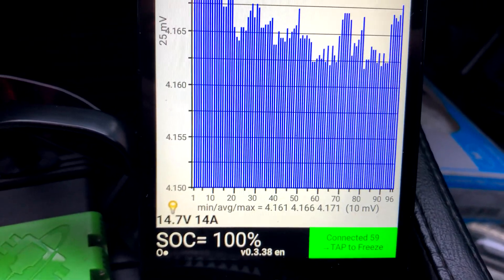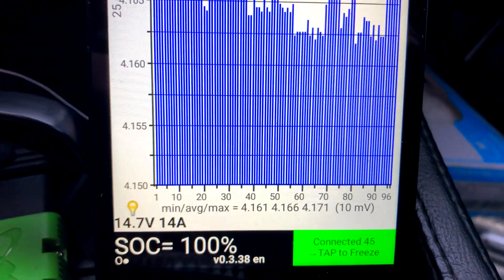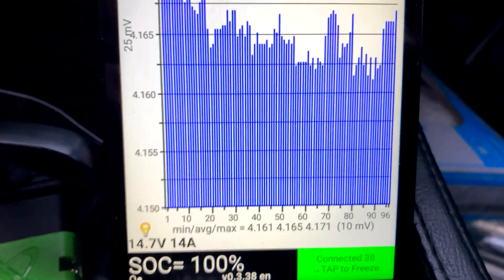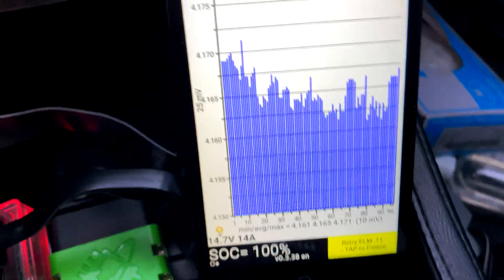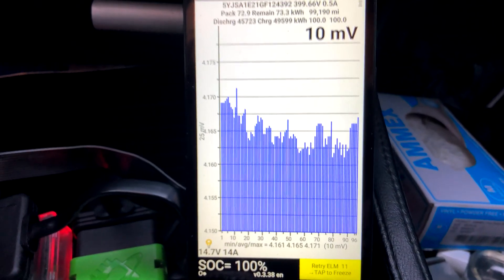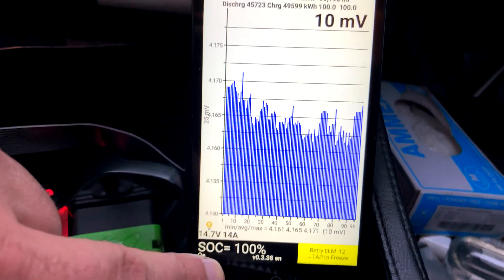The car charged to 100 percent, though if you look at the voltages they are pretty low — a high of 4.171 volts. That's pretty low; it should be closer to 4.2 volts. That's actually what the older cars on the newer firmware are seeing after Tesla caps max capacity.